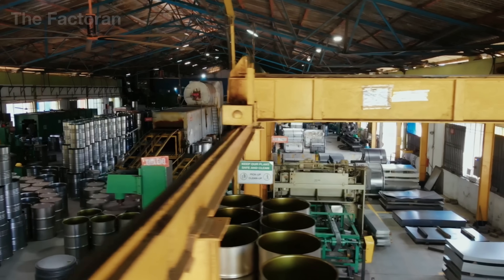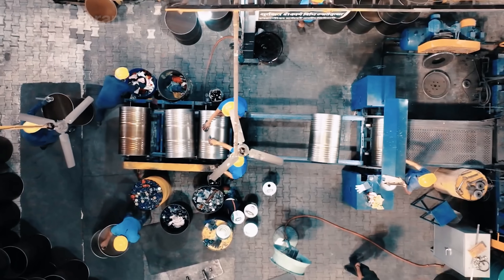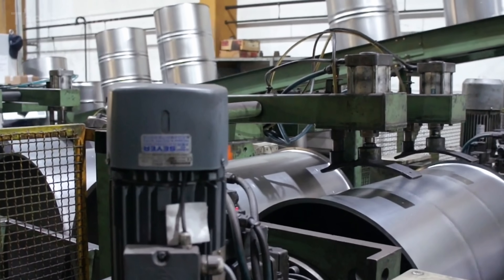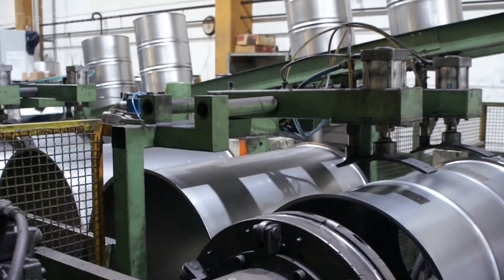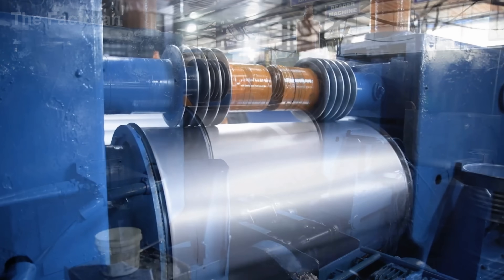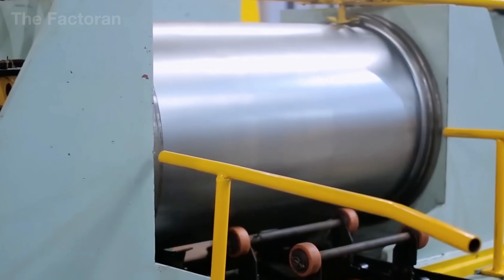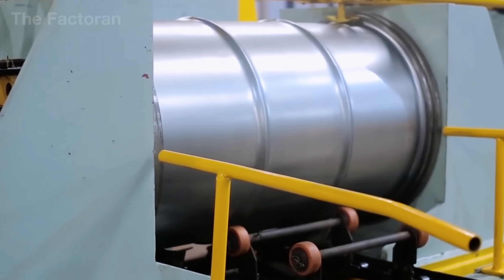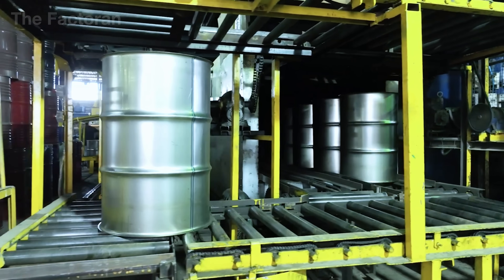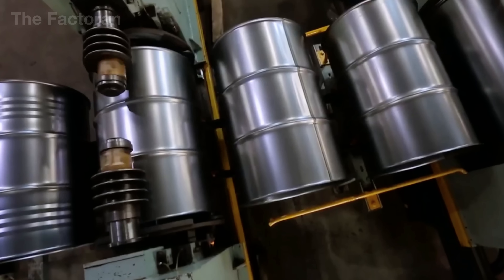After the drum body has been fully welded and sealed, it is transferred to the rib forming station. Here, the central section of the drum passes through sets of specialized forming rollers arranged around its circumference. These rollers apply controlled pressure from the outside onto the steel surface, causing the metal to deform in a precisely regulated manner and form raised reinforcing ribs that run evenly around the drum body.